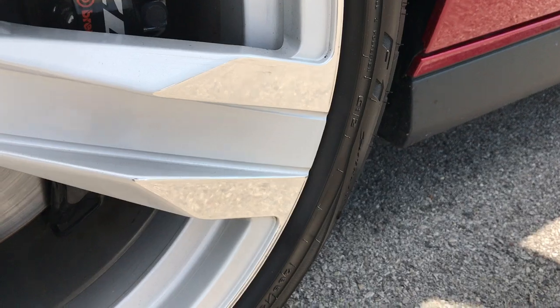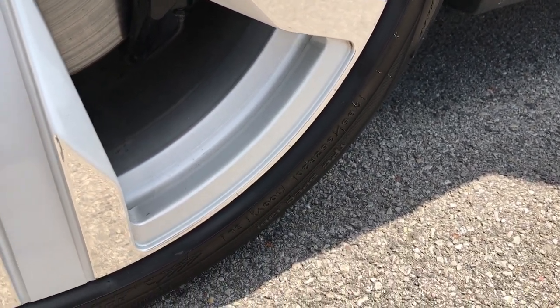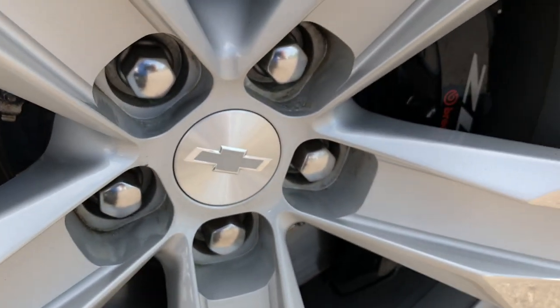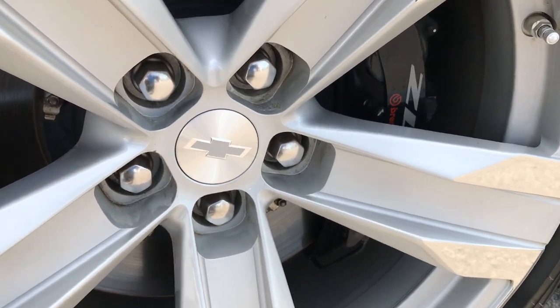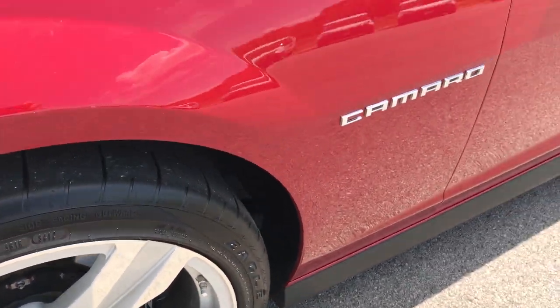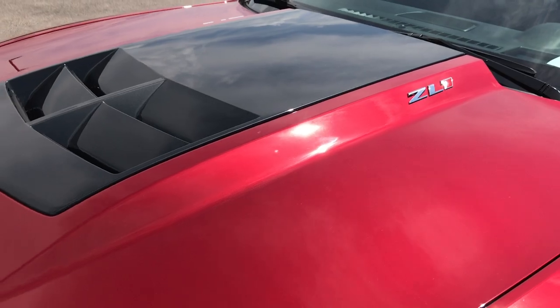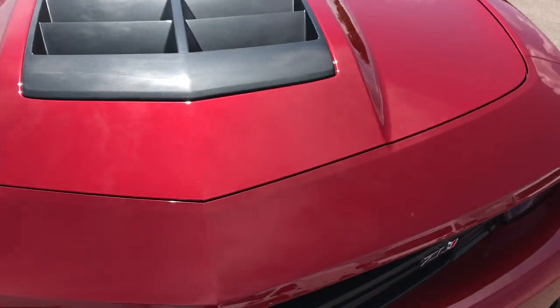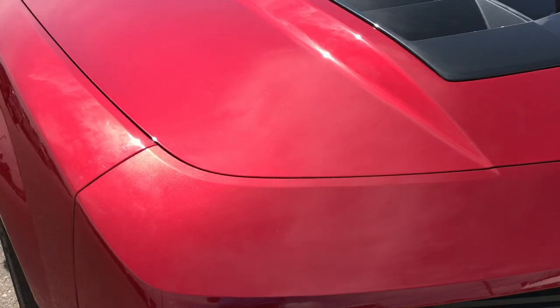They are Goodyear Eagle tires on this car. The fronts are 285/35 ZR20s and they have quite a bit of tread left. The ZL1s all come with the Brembo four wheel disc brakes, and it has the cowl induction hood. Didn't see a single dent or ding on this hood — absolutely perfect.